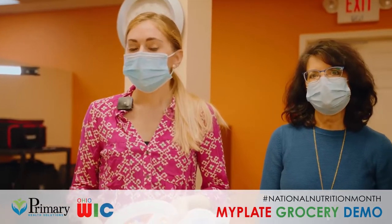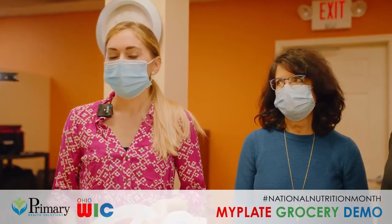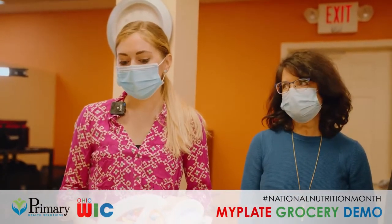All of the milks in the US are fortified with vitamin D, so even though the red milk or whole milk may say vitamin D, they all contain the same amount. We are just focusing on the fat content rather than the content of calcium and vitamin D.